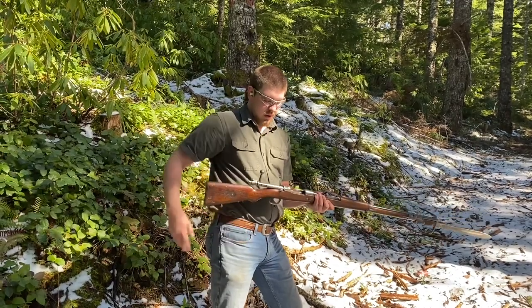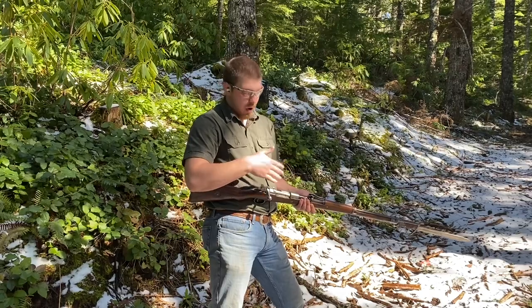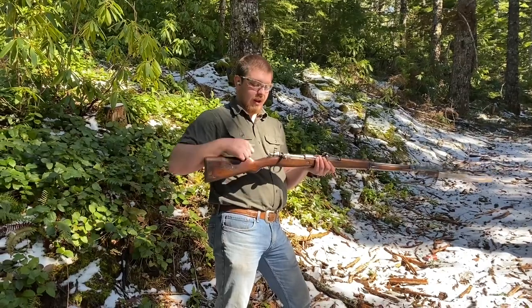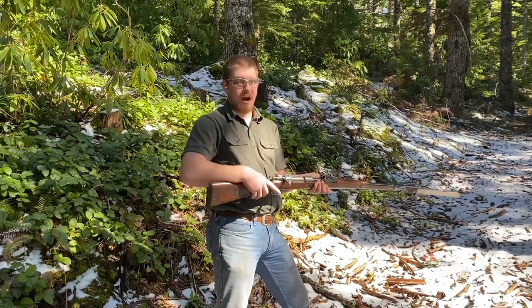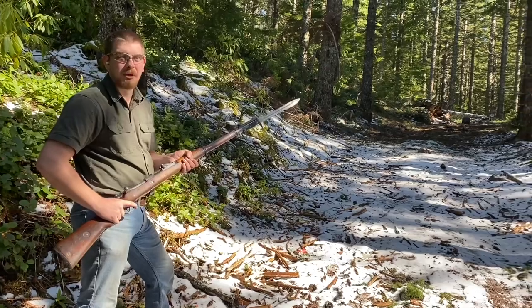I've only got three of these clips. You can close the bolt over an empty or over a loaded magazine without picking up a bullet if you want to. It's got a three-position safety - safe with the ability to manipulate the bolt, safe with the bolt locked, and then fire. I'm going to go ahead and go through another 5 - and you may notice I've got the butcher blade attached now.